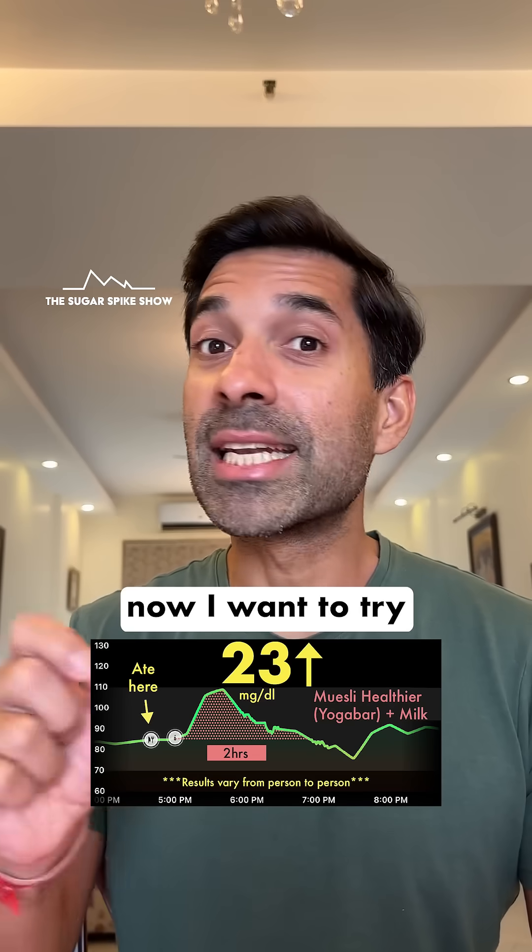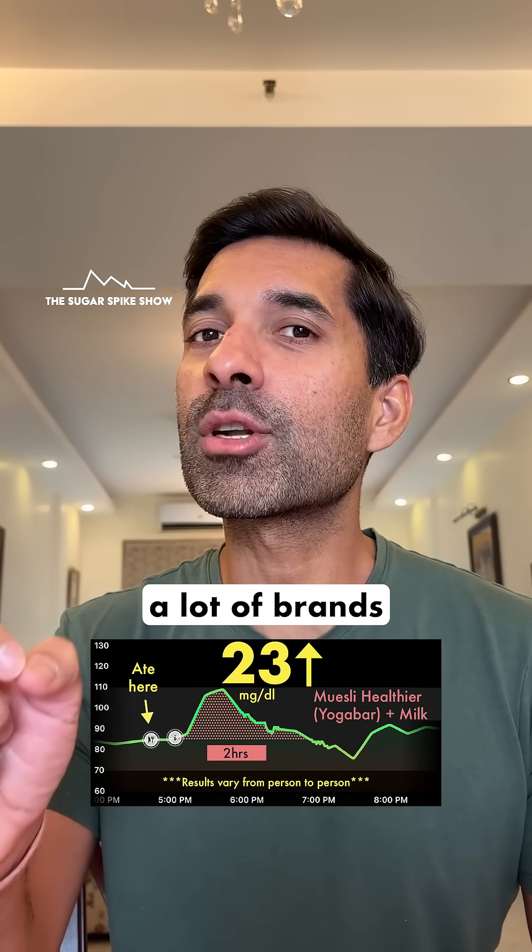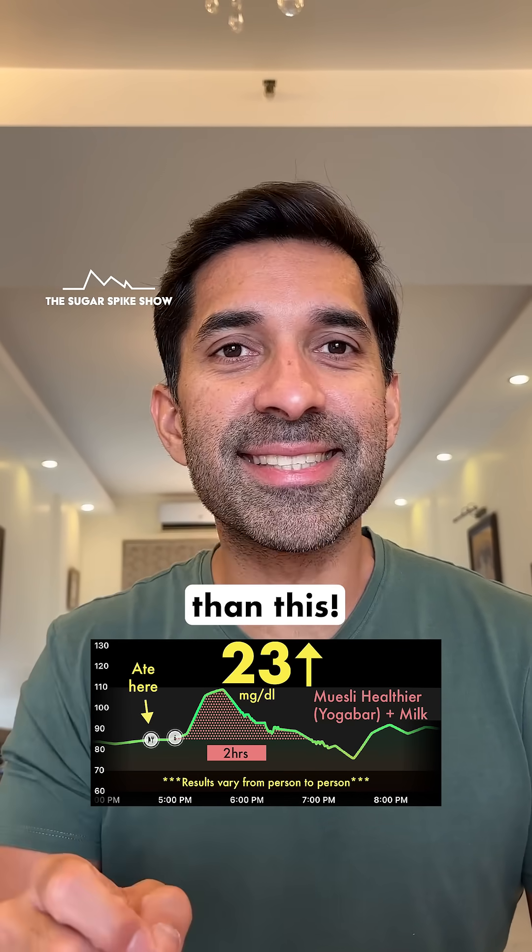Seeing this very good result, now I want to try high protein muesli and sugar-free muesli that a lot of brands are selling in the market, to see if they give a better result than this.